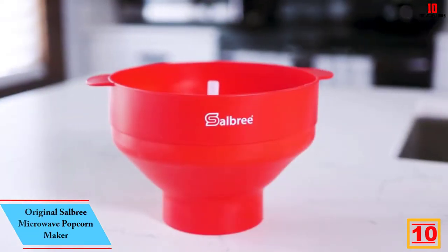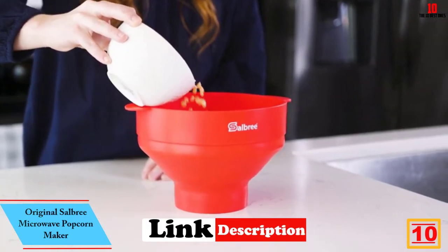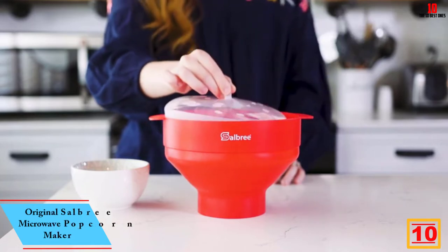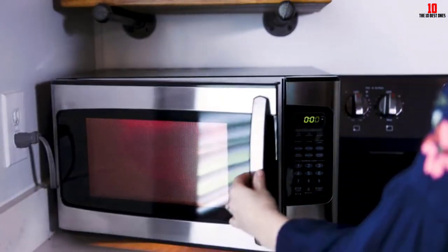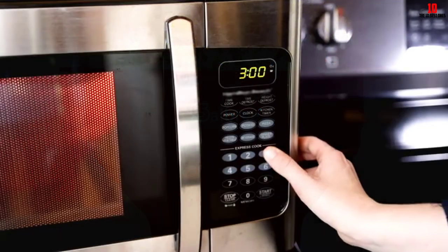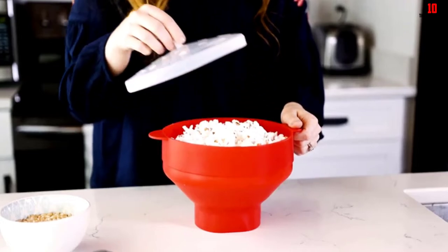Starting at number 10, we have the Original Salsbury Microwave Popcorn Maker. First up in our showcase of the best popcorn makers comes from Salsbury in the form of this super convenient microwave popper. You can first pick from a wide palette of striking colors to coordinate with your kitchen, including this bright red popper, made from food-safe plastic with no contaminants or toxins.